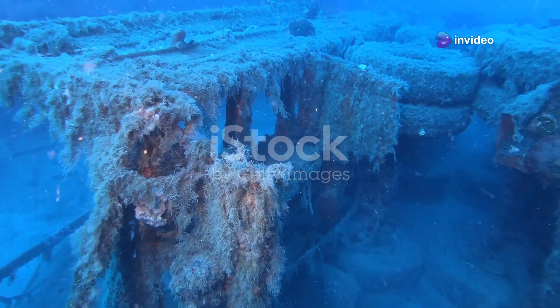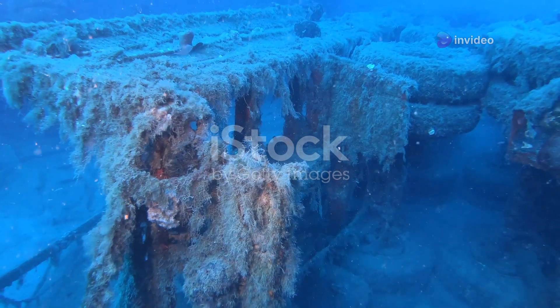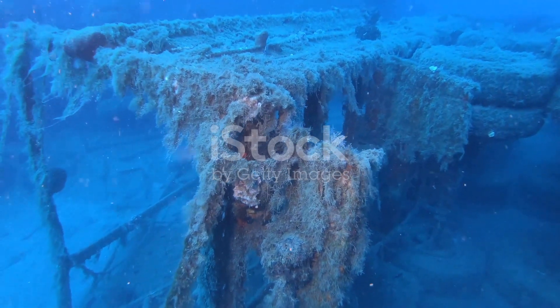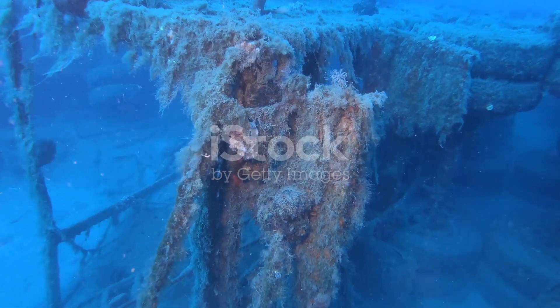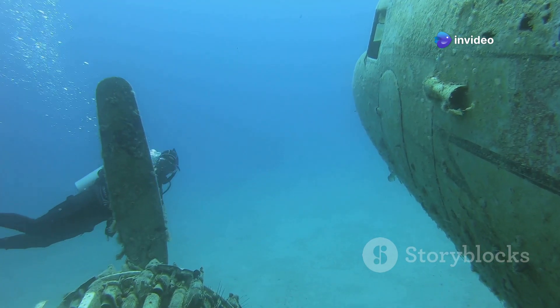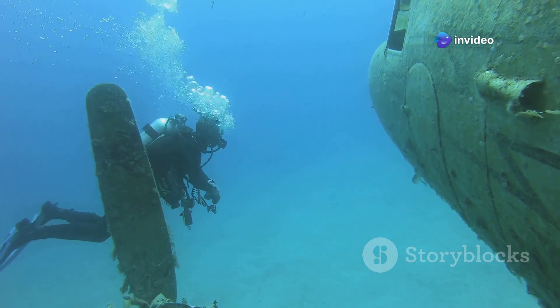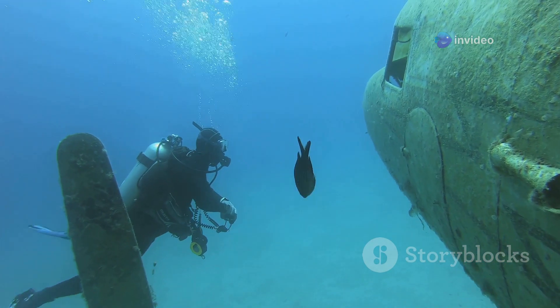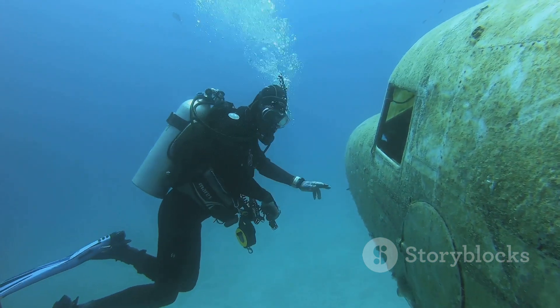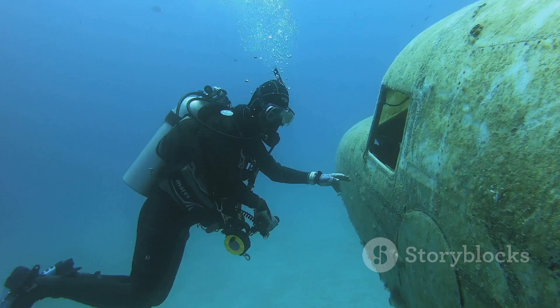You're looking for sponges near an old shipwreck. The shipwreck is massive, its wooden beams now home to various sea creatures. You carefully navigate through the wreckage, hoping to find something valuable among the debris. But instead you find something amazing. Your heart races as you uncover an ancient artifact, partially buried in the sand. It's unlike anything you've ever seen before and you can tell it's incredibly old.